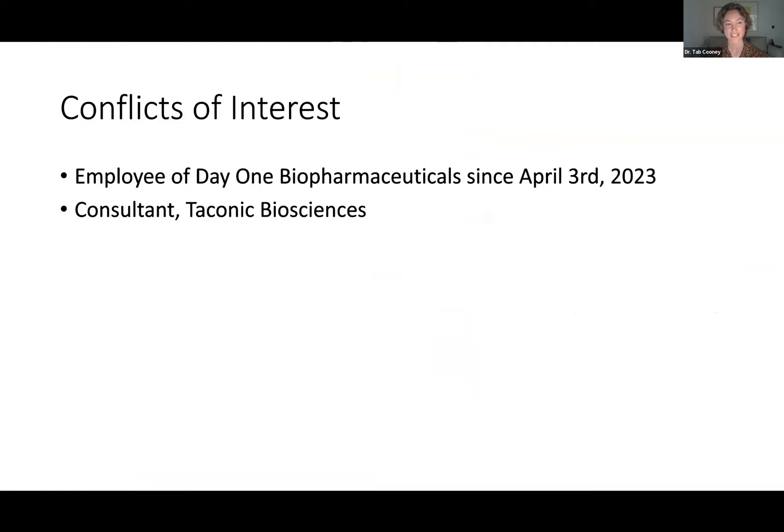I do need to start with a conflict of interest. When Heather asked me a few months ago to talk to you, I was still a practicing pediatric neuro-oncologist, and I now am working for Day One Biopharma. I'm not going to be talking about specific names of targeted therapies or specific toxicities or efficacies of each of these targeted therapies. I'm going to try to keep it more general for you.